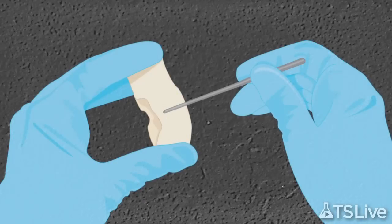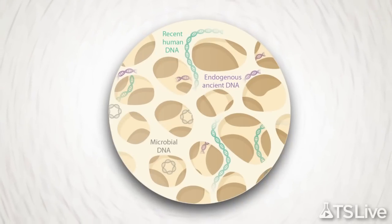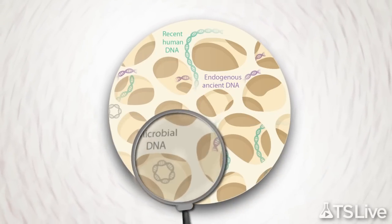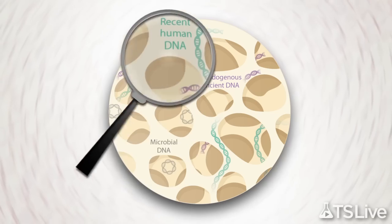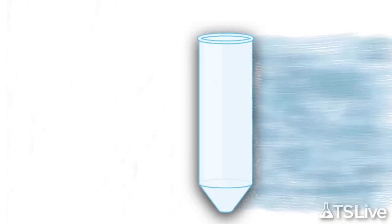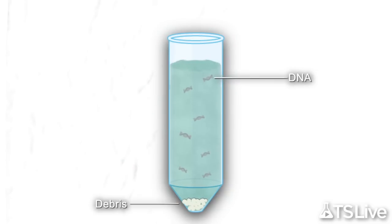Like any ancient DNA study, this one started with drilling into the fossil bone, creating a powdery sample that contains the endogenous ancient DNA, but also microbial DNA and contamination from modern human DNA. Scientists then add a buffer to dissolve the organic and inorganic components of the bony matrix, and centrifuge to collect debris at the bottom.